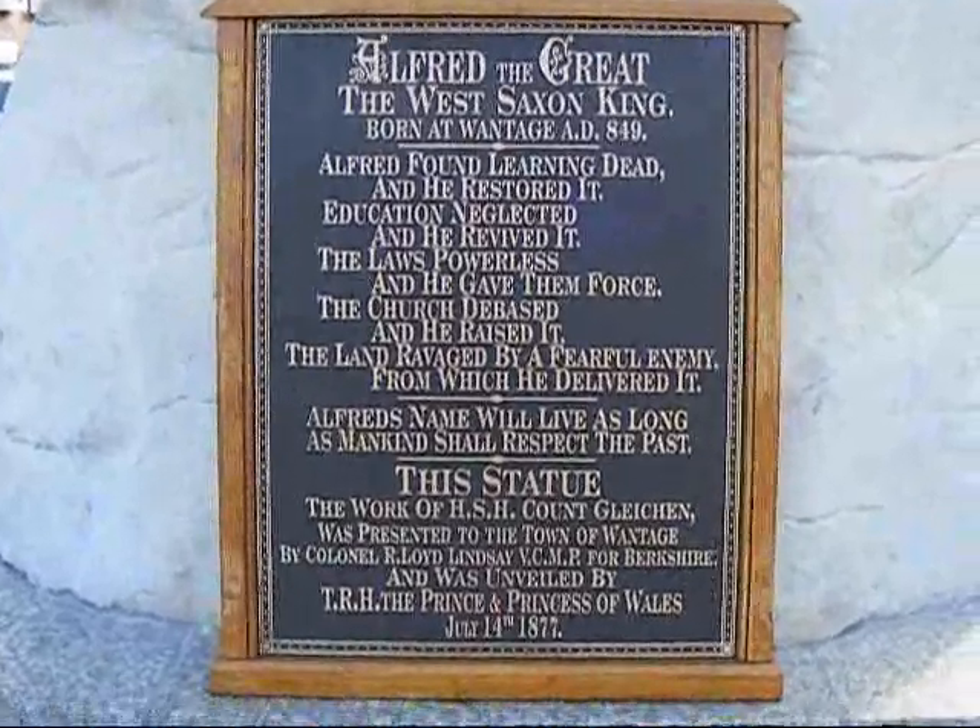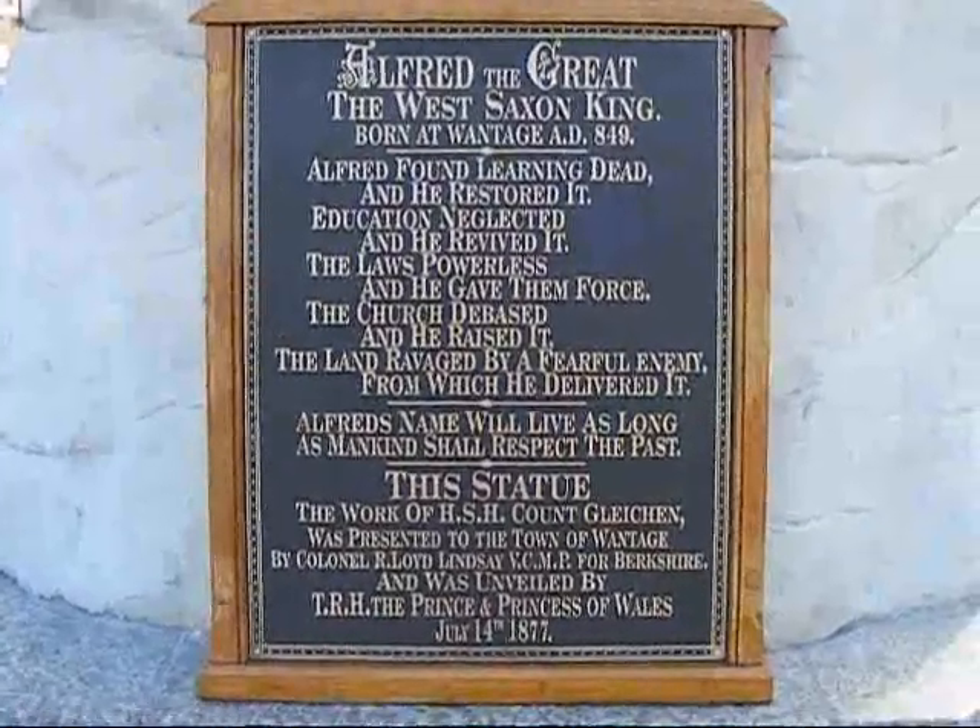The walk starts at Wantage at the Market Square. Here's Alfred the Great statue.